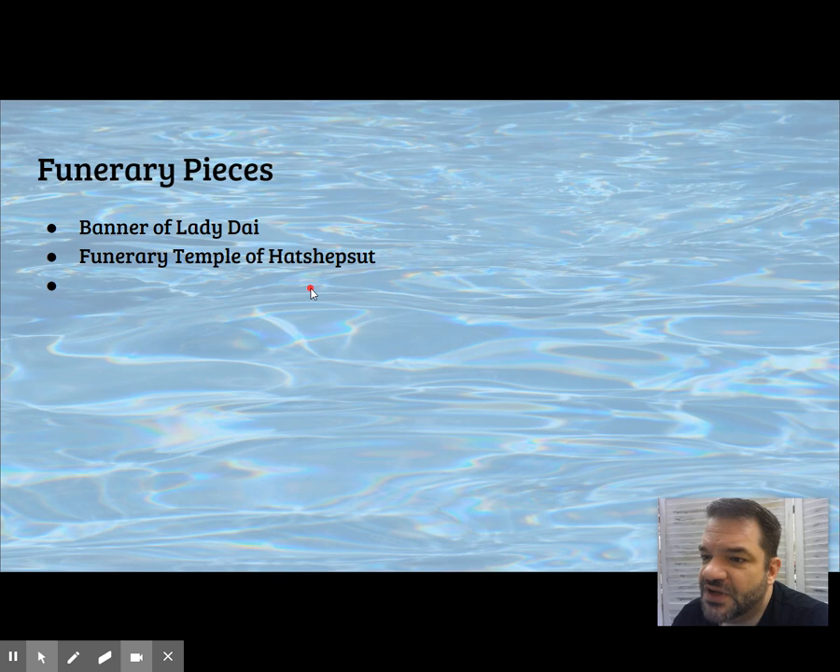Other funerary pieces we've seen: the Temple of Hatshepsut and the banner of Lady Dai.